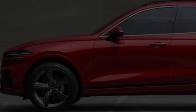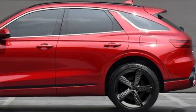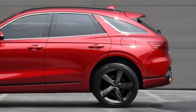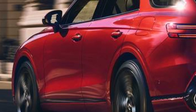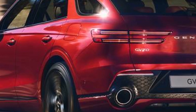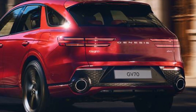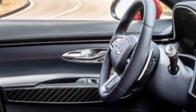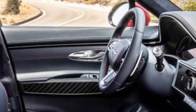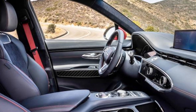2025 GV70 pricing and availability: Genesis has begun deliveries of the 2025 GV70 and, as expected, prices have crept upward — as has destination pricing, which is up to $1,350 from last year's $1,195. The GV70 2.5T standard base model starts at $47,050, while the top gas model, the 3.5T Sport Prestige, comes in at $69,250. Pricing for the 2025 GV70 Electric has yet to be revealed, but it should start close to the $70,000 mark.